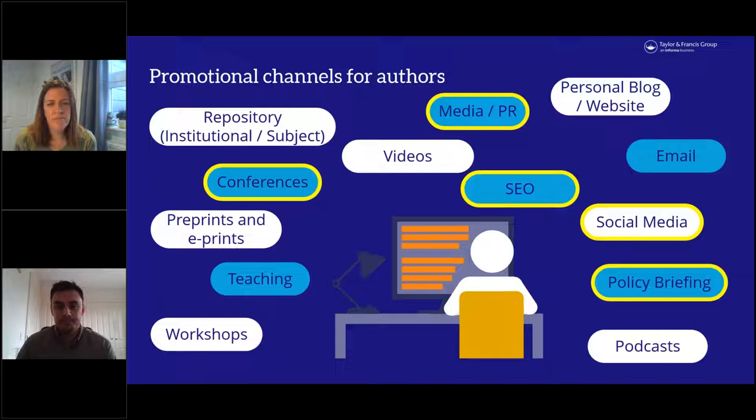Policy briefings are worth considering if your work has potential to influence policy. Sharing via email or on a personal blog or website can also be helpful. Two big channels — media and PR as well as social media — Katie will go into more detail on those later. One that researchers tend to be less familiar with is SEO, or search engine optimization, which we'll now talk about.